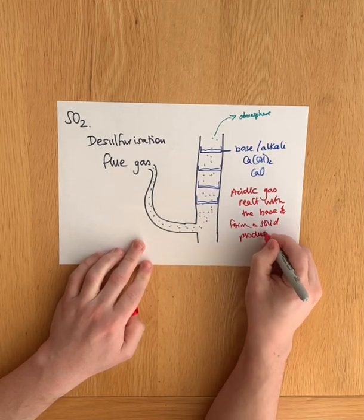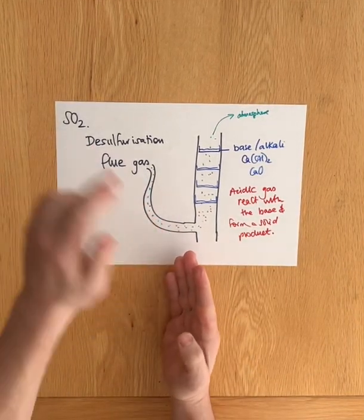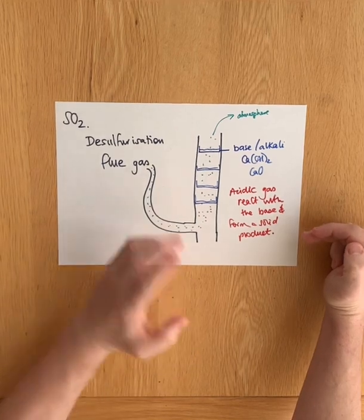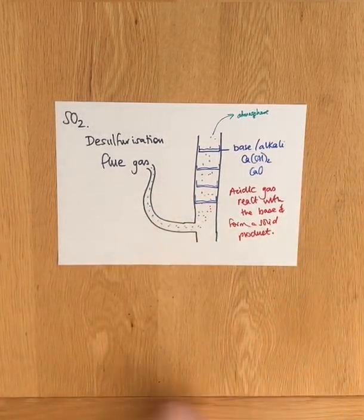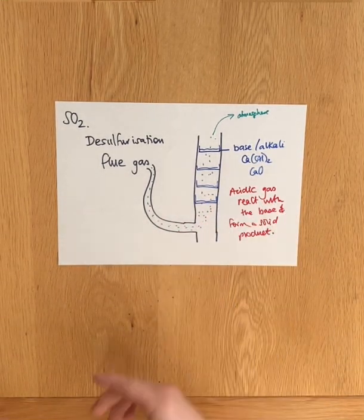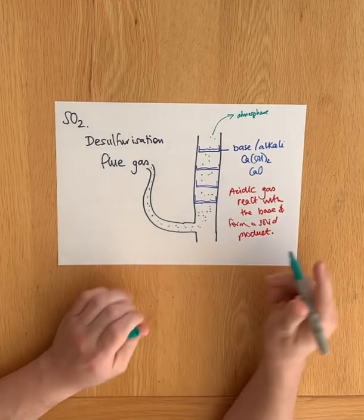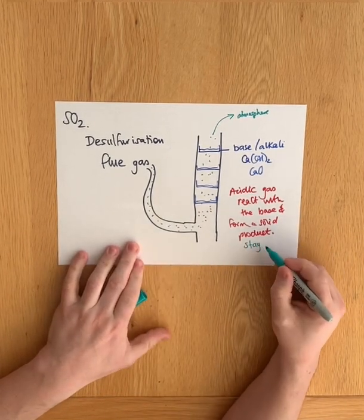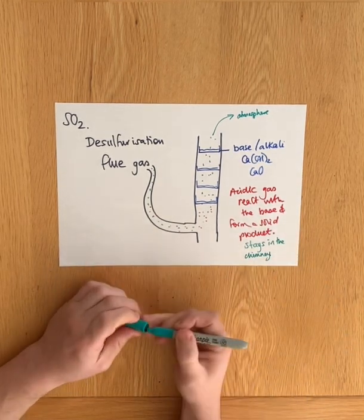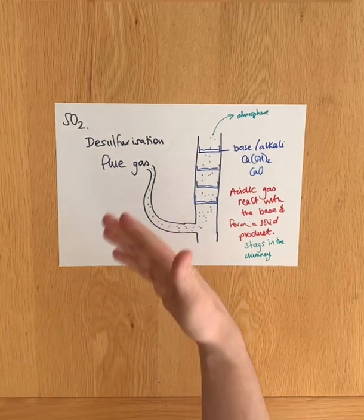Don't worry about exactly what the reaction is, but the important thing is that the gases containing the acidic sulphur dioxide, as they rise up this chimney, the acidic gas reacts with the base in these beds and makes a solid, so the solid stays in the bed. Every so often you just have to tip out the product and top it up with a little bit of fresh alkali, otherwise eventually you will have neutralised all the alkali.